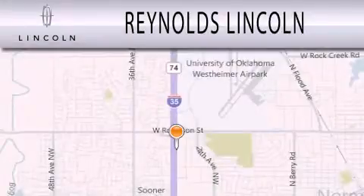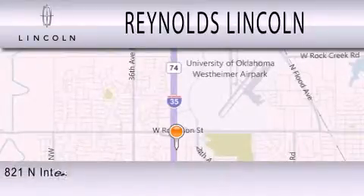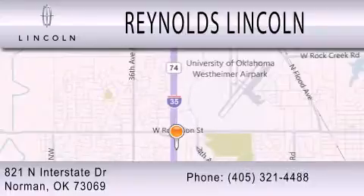Reynolds Lincoln is dedicated to doing everything possible to ensure that the experience you have selecting your next vehicle is as pleasant as possible. We're located at 821 North Interstate Drive in Norman.